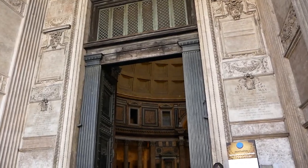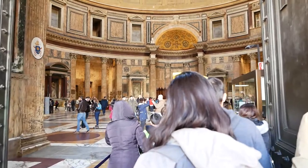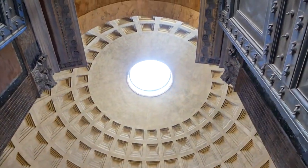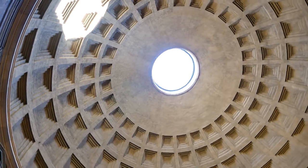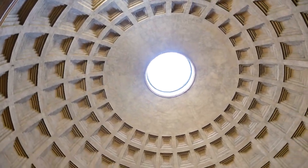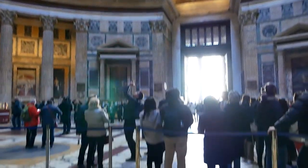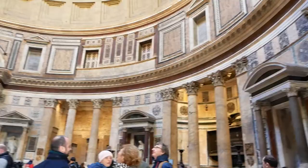When you enter the Pantheon, the first thing that strikes you is the dome. It is the most striking feature, and honestly the more you think about it, the more miraculous it is as a feat of engineering. It is still the largest unreinforced concrete dome in the world. There's a really nice skylight, and at some parts of the day when it shines down to the Pantheon floor, it would just look so magnificent.